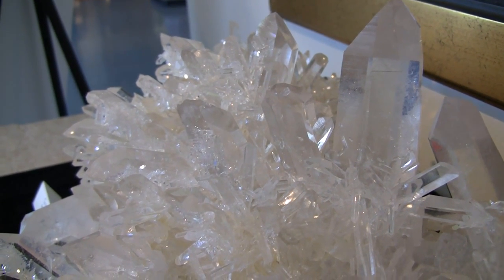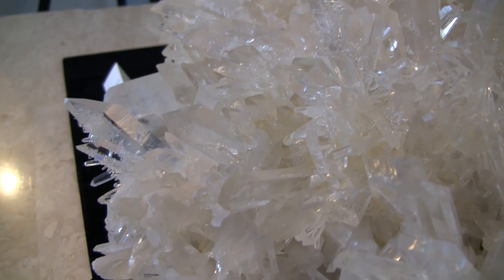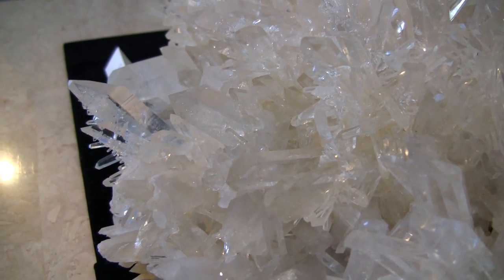Quartz clusters are a great choice for any situation, whether it be a garden, healing space, office, or work space.